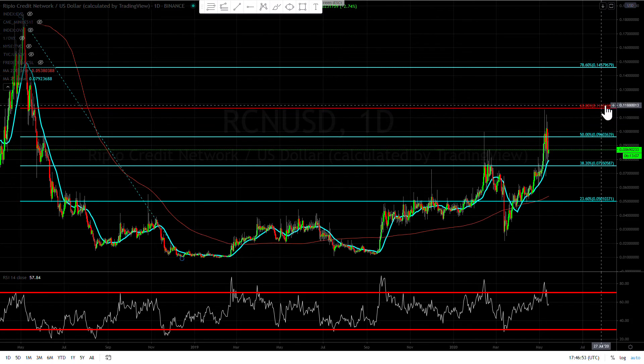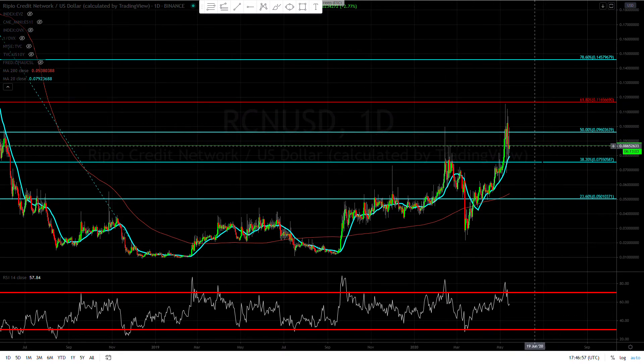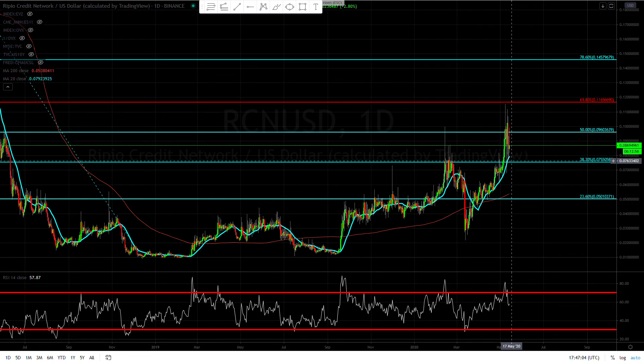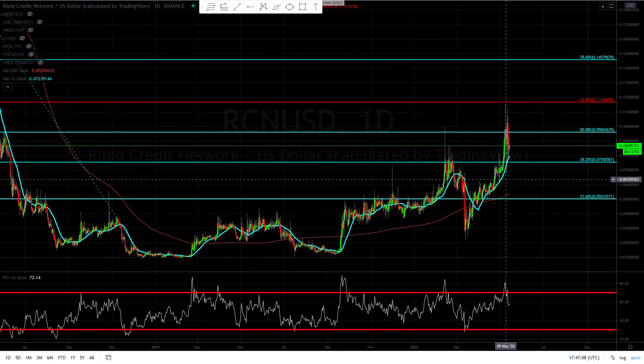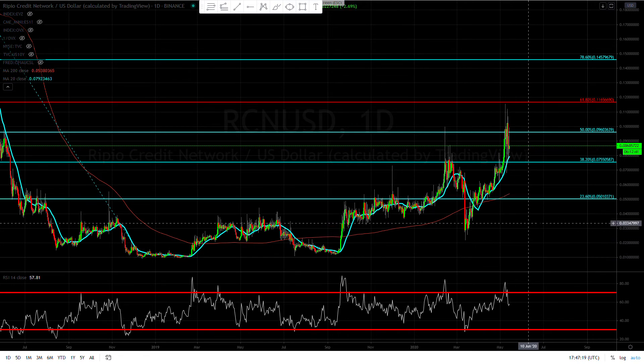I want to see a drift lower and then perhaps think about going in, with my first target being the 61% retracement. For the next leg higher, I want to see a break above this, hold above it, then pull higher and pull back. If we break lower, we're definitely going all the way down to the 23% retracement, where you're also going to encounter the 200-day moving average.